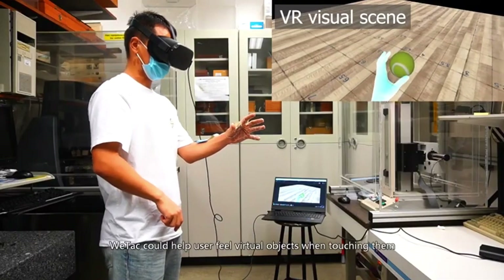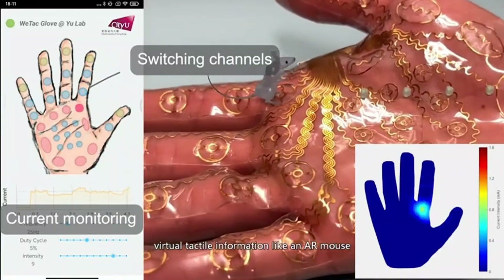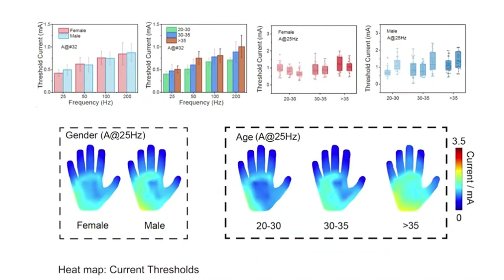Perfect for gaming or surgical simulations, offering accuracy even for the most unique experiences like feeling a virtual cactus. Investors in Hong Kong's financial center might fund this groundbreaking project.